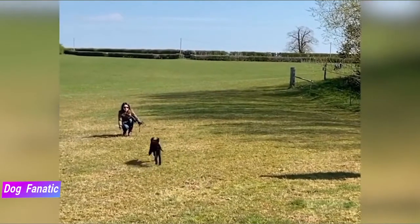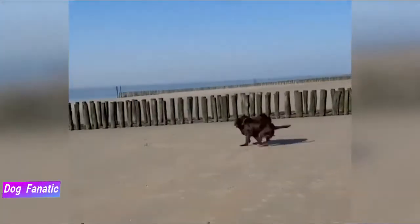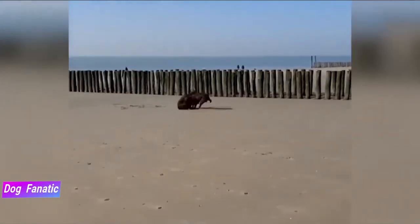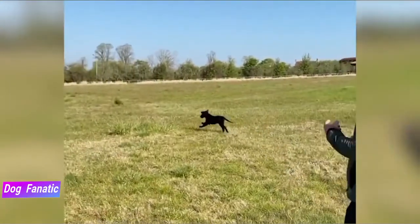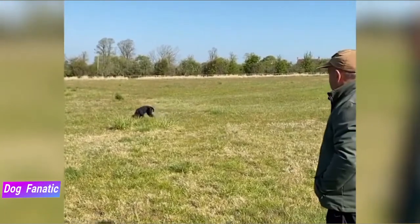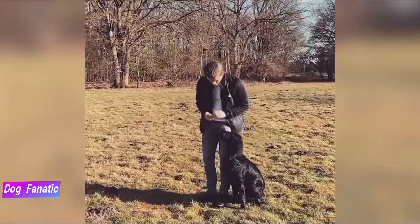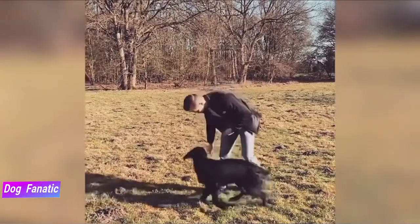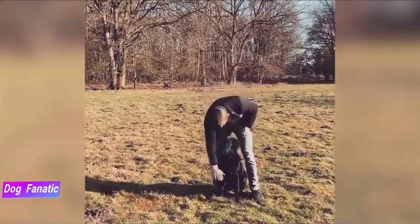The Flatcoated Retriever has a straight, moderately long coat that protects him from all types of weather, water and ground cover. The coat comes in solid black or solid liver, meaning a deep reddish-brown color. Flatcoated Retrievers are relatively easy to maintain and require only weekly brushing unless the dog is shedding, in which case you'll probably want to brush daily to keep the amount of loose hair under control.